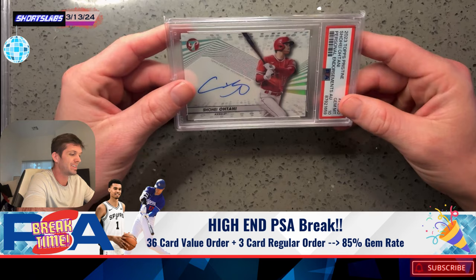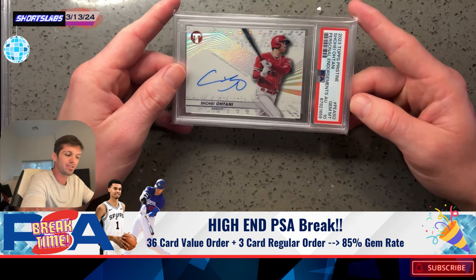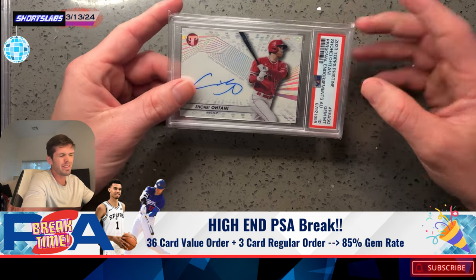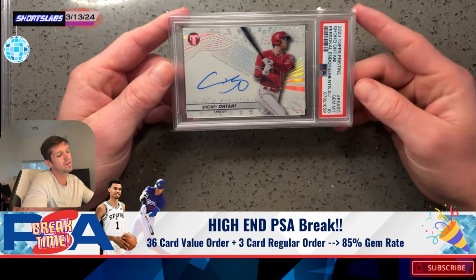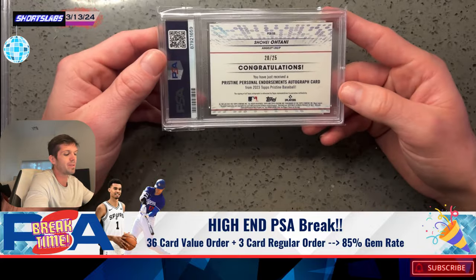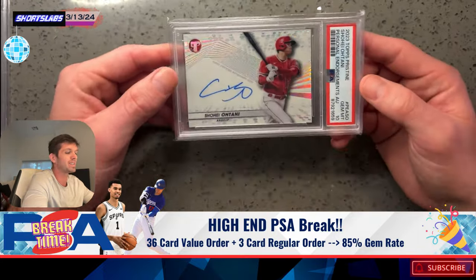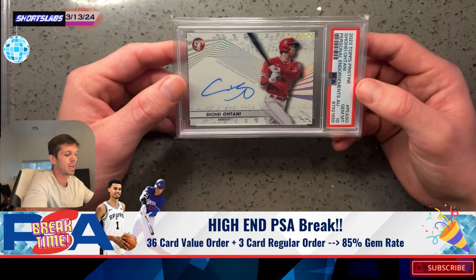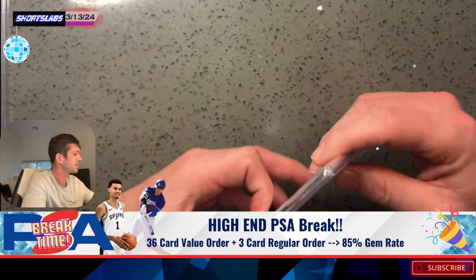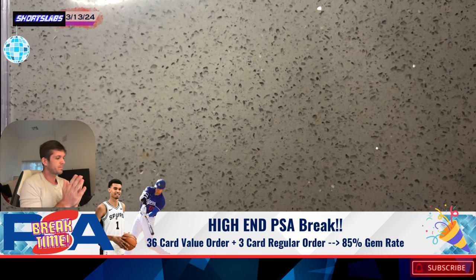Shohei Ohtani. I did not think this card was going to grade Gem Mint. I thought the surface may hold it back — it had the faintest touches on the surface. But I went ahead and sent it in anyway. Boy, oh boy, am I happy. Card number 20 out of 25. Two Shohei Otanis back to back. I dropped these off at the Burbank and got them back.